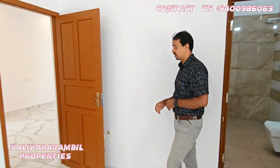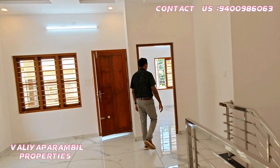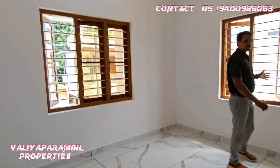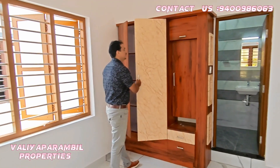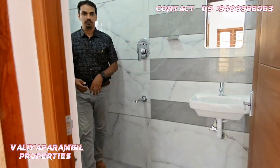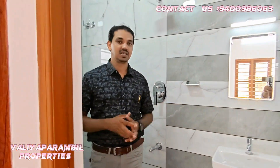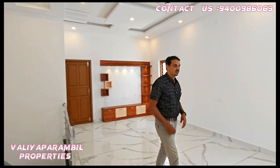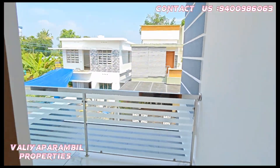This is a living space and this is the bedroom. This is the bathroom — a very good bathroom. This is also a balcony, and it is not a small balcony.